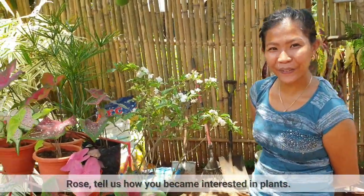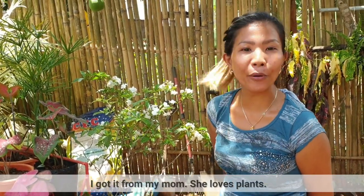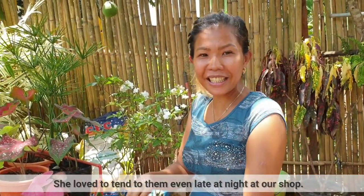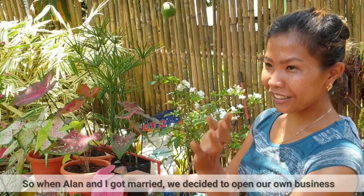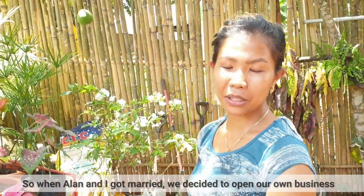Rose, kwento mo muna paano ka naging interesado sa mga halaman. When I was born — it was a business for me na talaga.